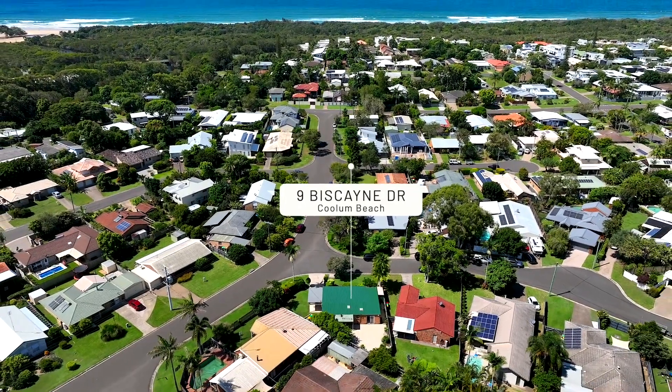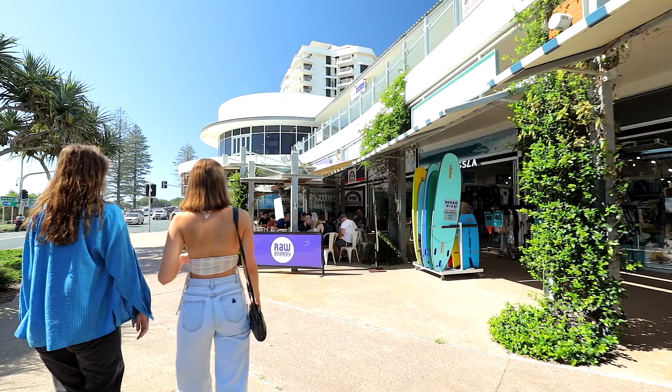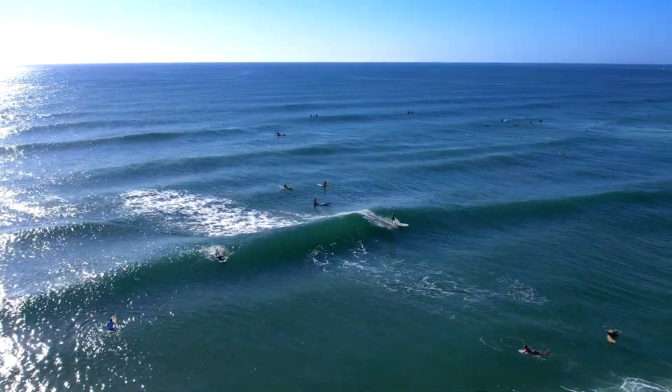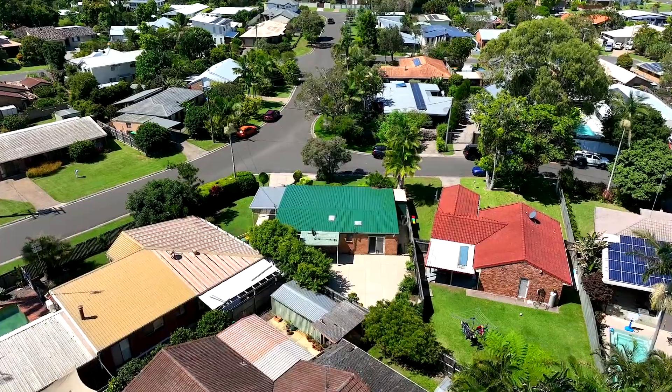With a prime location just a short five minute flat walk to the beach and the Coolum Village shopping precinct, you'll have everything you need right at your fingertips. Whether you're looking for a morning surf, a leisurely stroll along the shoreline or a spot of retail therapy, this property has it all.